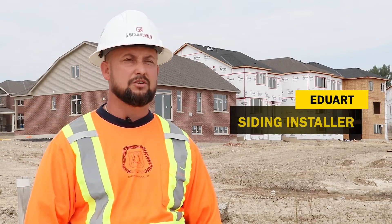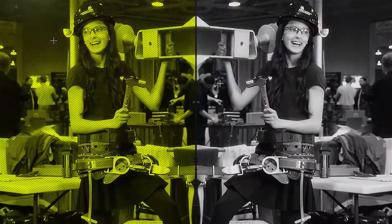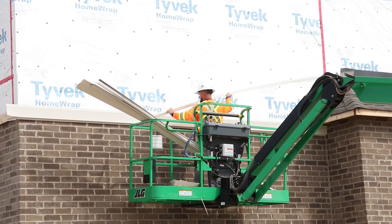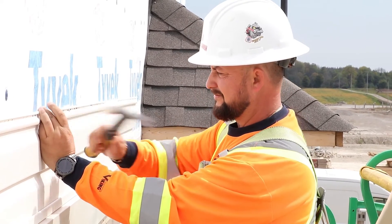My name is Eduard and I'm a siding installer. A siding installer is a person who installs siding, soffit, fascia, and rainwater systems.